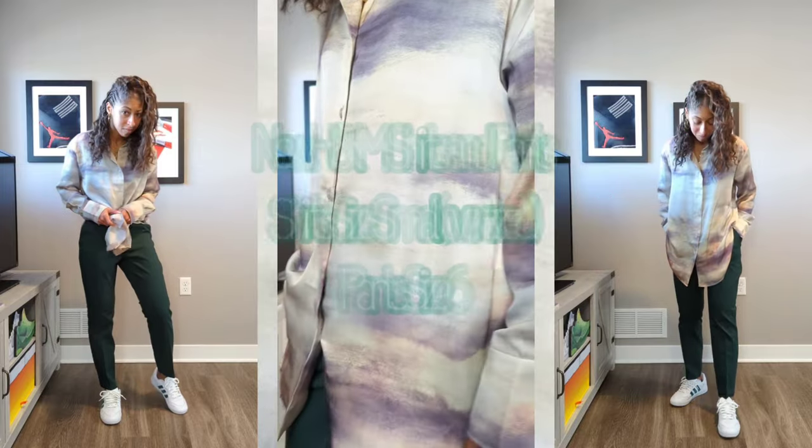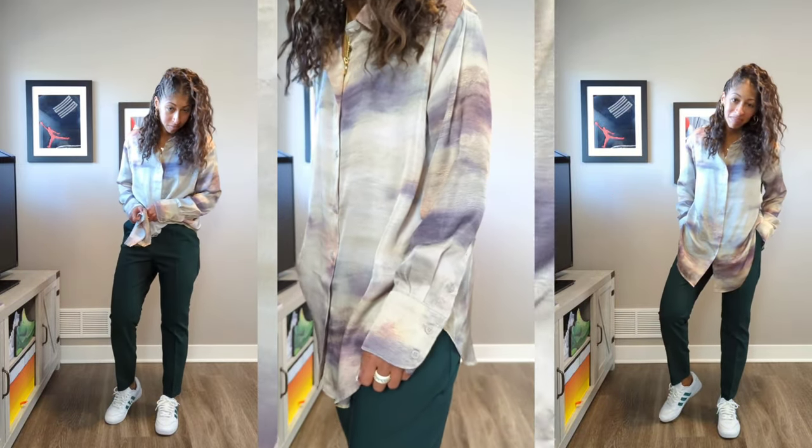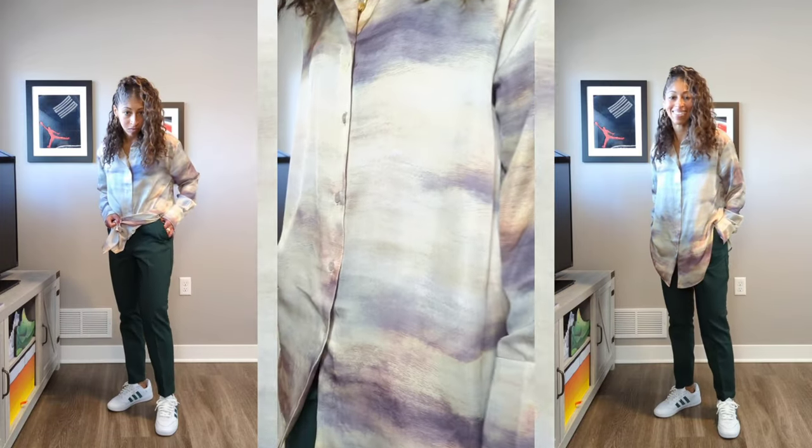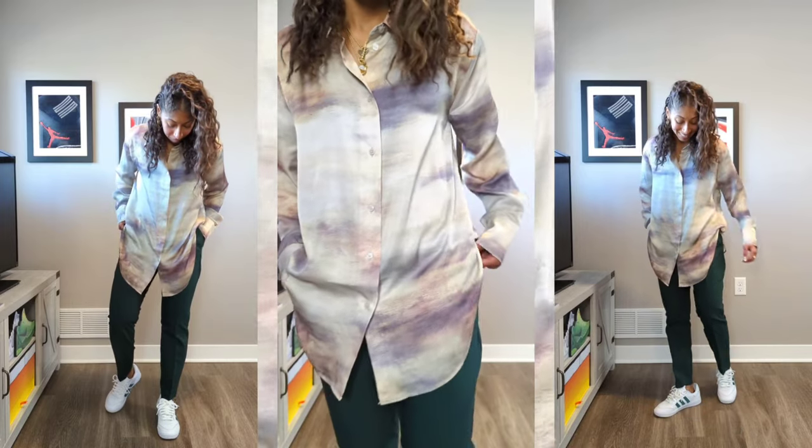So this is the shirt with a sheen. It has an amazing softer print of purple, blues, tans, greens. You guys saw this in the Joe Fresh Goods 993 video.